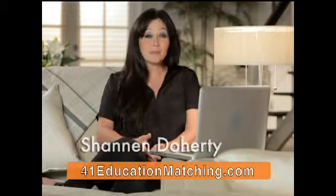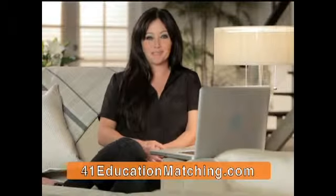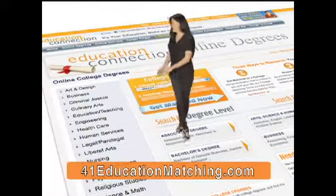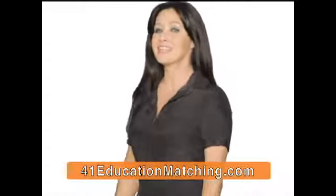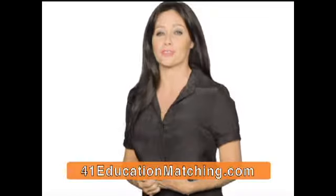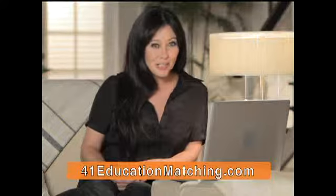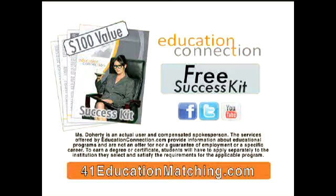Hi, I'm Shannon Doherty. I've produced, I've directed, but now I'm doing something I've always wanted to do — I'm going to get my college degree. I logged on to Education Connection, the free service that showed me hundreds of schools and degrees. Now I'm getting my degree in liberal arts, but you could get yours in business, in nursing, even a degree in technology. Let Education Connection help you find the right program for free. Log on now to educationmatching.com.